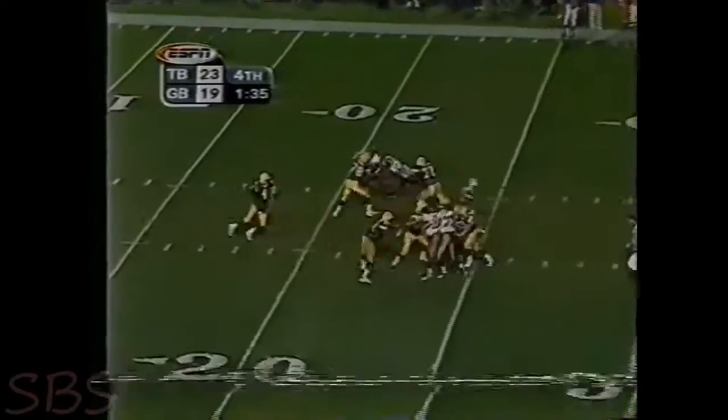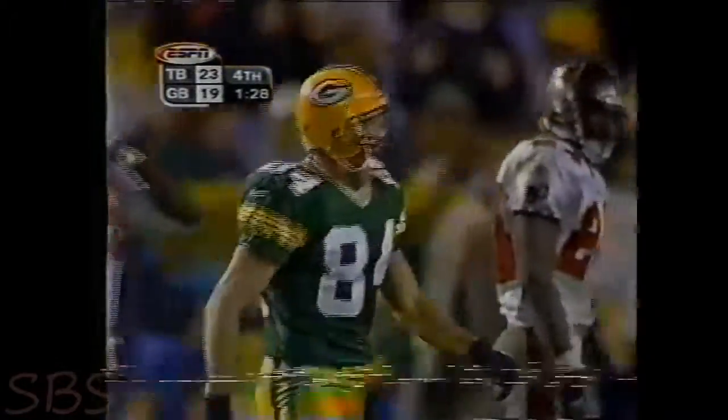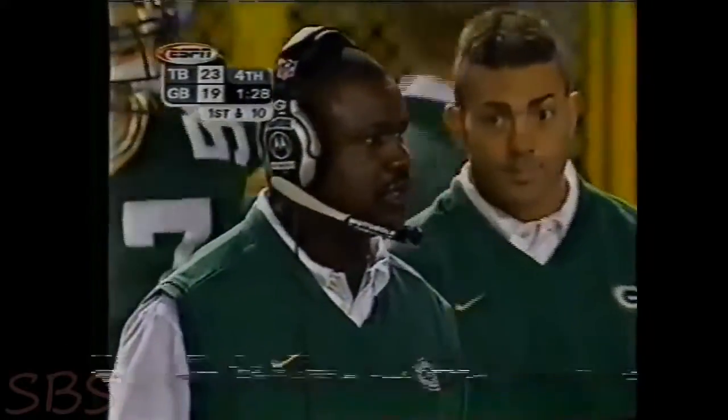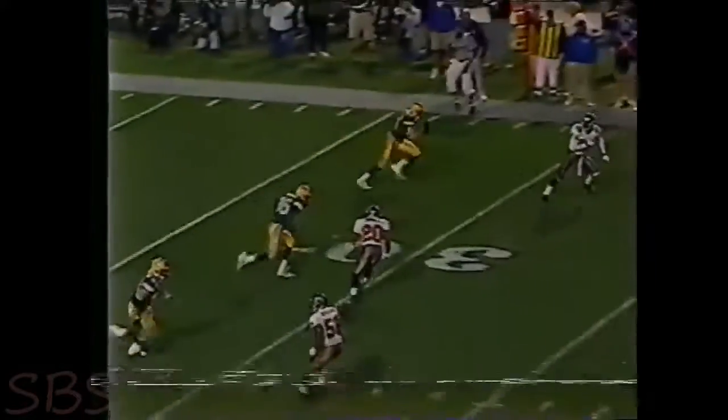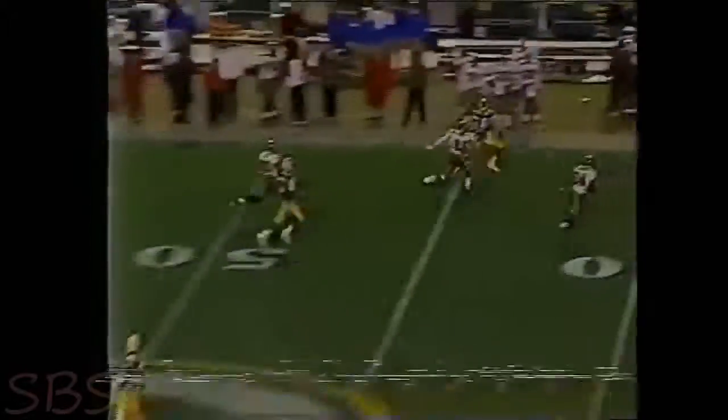Brett Favre has won the first two home games in the final seconds. What a throw — oh, and Favre is hurt. Brett Favre is holding his arm and it doesn't look very good. What a throw again — if you're up there, why don't you press the guy? Why don't you get a hand on him? What a throw.